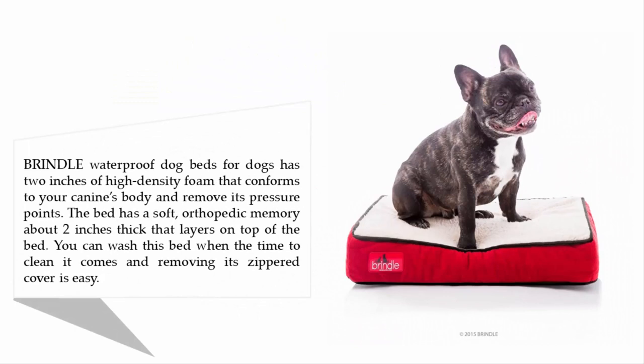The Brindle Waterproof Dog Bed has two inches of high-density foam that conforms to your canine's body and removes pressure points. The bed also has a soft orthopedic memory foam layer about two inches thick on top. You can wash this bed easily by removing its zippered cover when it's time to clean it.